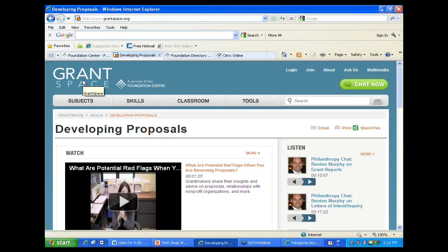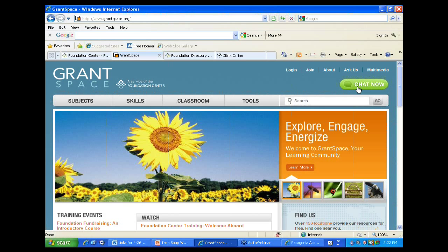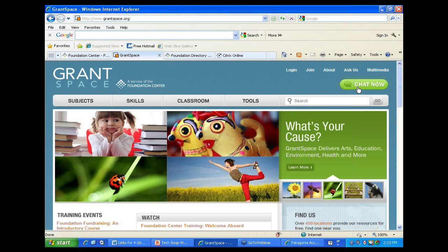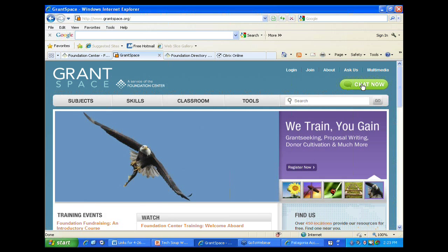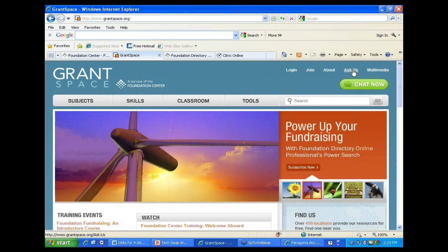On the GrantSpace main page – and on every page – there's a 'Chat Now' reference. In addition to providing information, we have people standing by to help answer your questions. You can click the Chat Now button and talk to a librarian in person. This is an all-day resource available into the evening on the East Coast because our West Coast office covers this as well. When Chat Now is not there, the Ask Us button is always there for free email reference – we try and respond directly to everything asked of us.